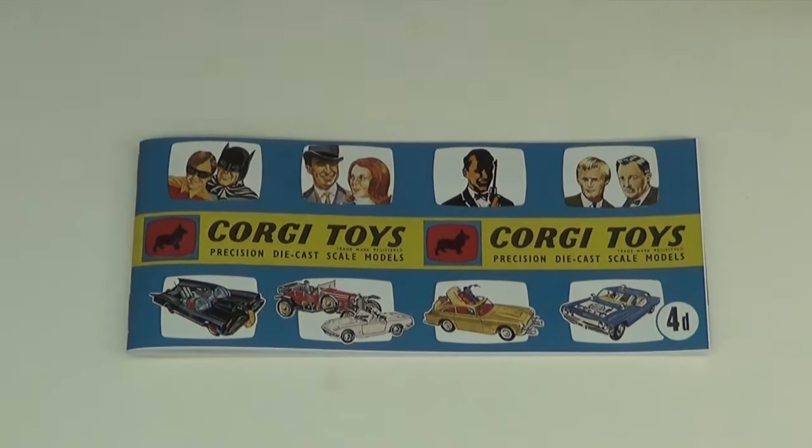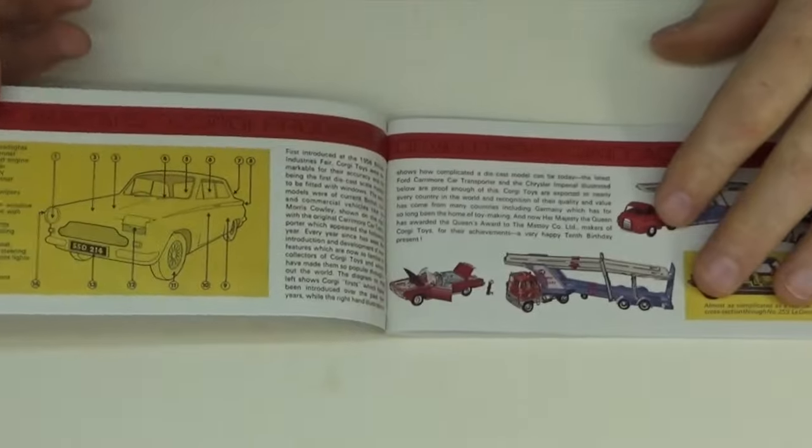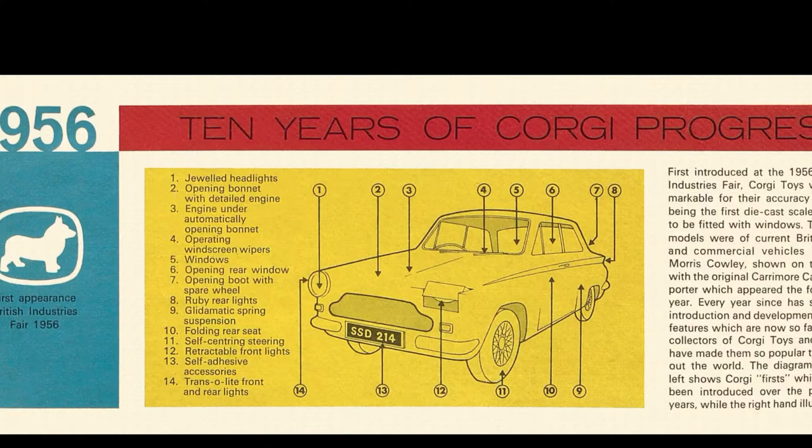Besides the obvious need to have a communication link with Corgi fans, the information became very useful with regard to marketing. Corgi was able to track the age range of those who were buying and collecting the models, and this informed future planning related to product and advertising.